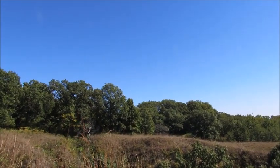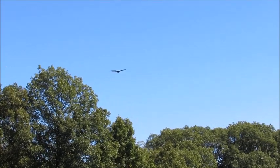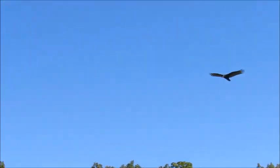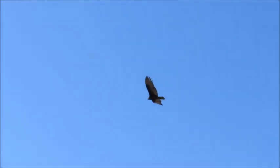Oh hang on, we've got a vulture coming in — you see it? Yeah, there he goes. Oh, he's coming — oh my. I was about 20 feet from that guy. That is a turkey vulture. Nice, real nice.